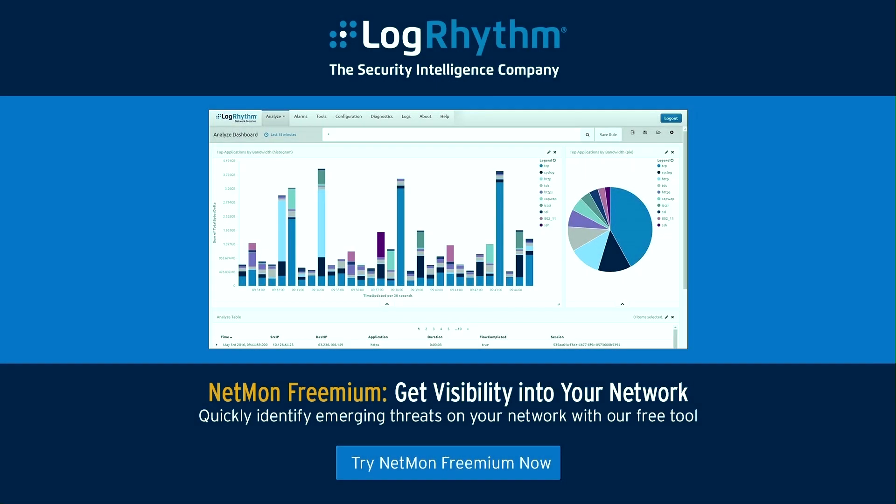LogRhythm's NetMon Freemium delivers real-time network visibility to quickly identify emerging threats in your IT environment. NetMon Freemium is a free, commercial-grade network forensics and traffic analytics solution. You can use it to search against all observed network traffic, identify abnormal traffic patterns and application usage, and quickly analyze full-packet captures. Visit logrhythm.com/freemium to learn more and download it today.